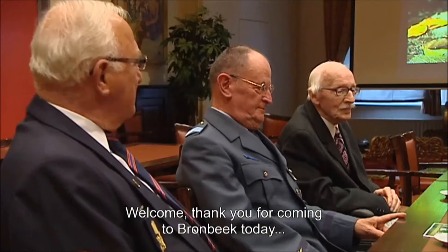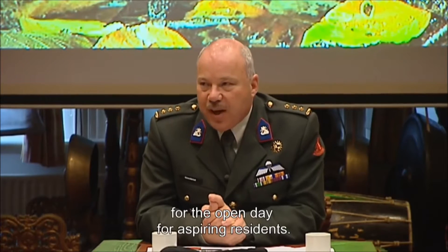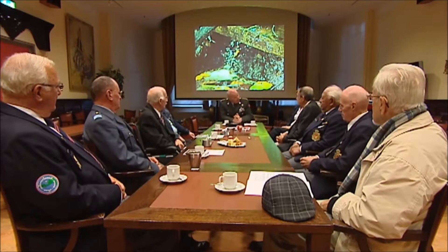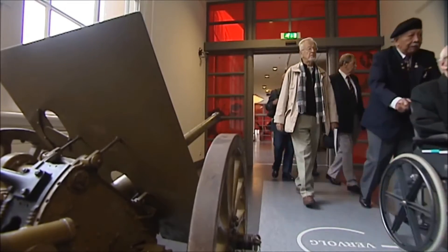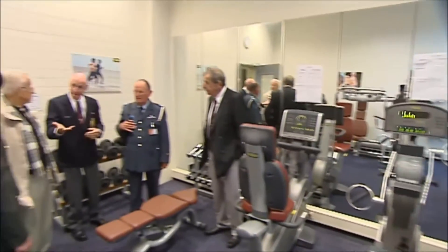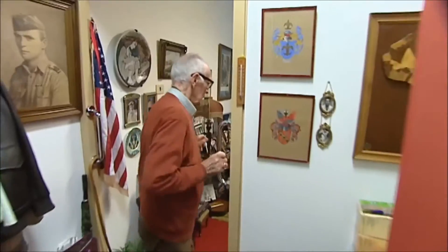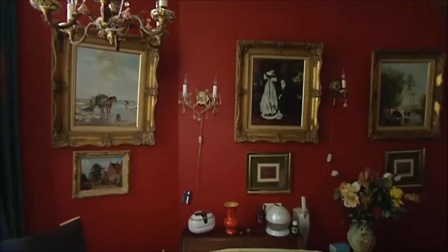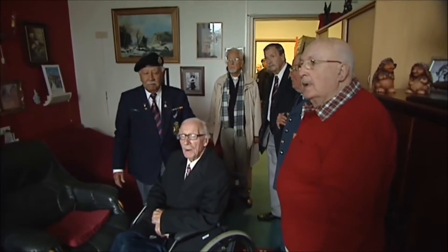Welcome — it's nice that you are here today at Bronbeek for the open day for aspirant residents. Several times a year an open day is organized for aspiring residents. Today Bronbeek is home to 50 veterans below the officer ranks from all the Dutch services, including the former Royal Dutch Indian Army. Another criterion is that veterans served on active duty in conflict zones or as part of peacekeeping missions.